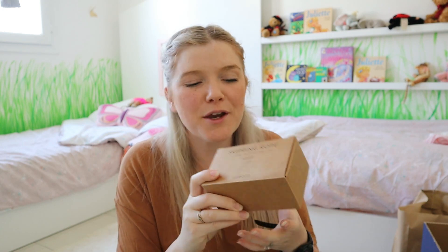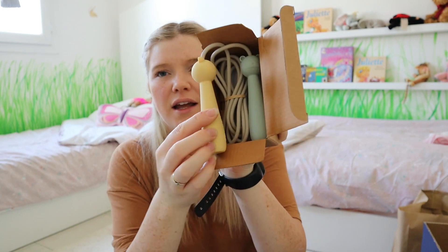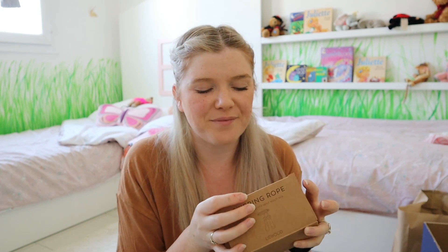Another gift was a skipping rope — it's a silicone one. I usually prefer natural rope skipping ropes, which is what I used to learn with, but I saw this one and thought it was great since Isla really wants to start learning how to skip properly. Hopefully she'll enjoy it.